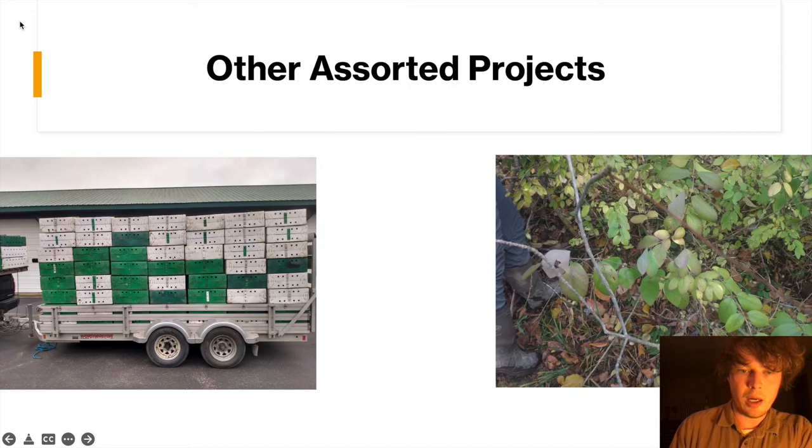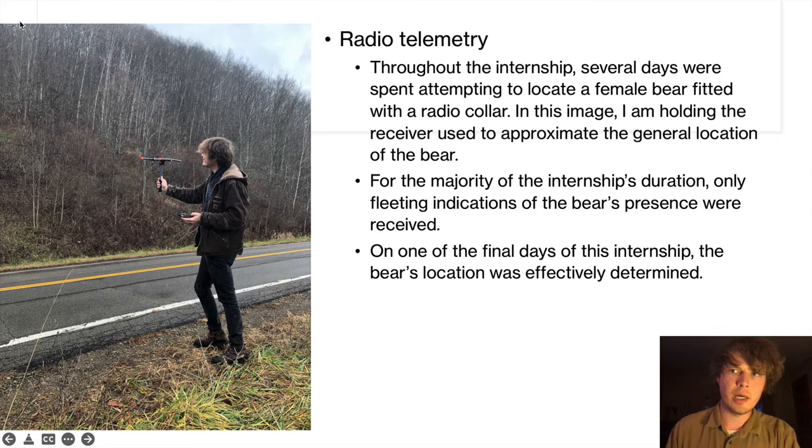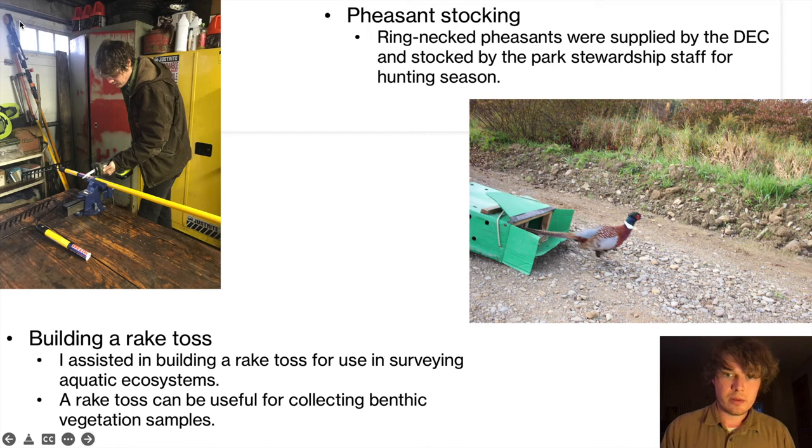A few of the other projects we worked on were radio telemetry — we were tracking a bear named A21 throughout the park. Throughout my internship we did not have very much luck identifying her, and we were afraid that she had crossed the Pennsylvania border and gotten poached. But ultimately in the last few weeks of my time at Allegheny we did end up locating her, and that was a very fascinating experience using the radio antenna to track the bear. We also stocked pheasants, which were supplied by the DEC, and we built a rake toss, which can be useful for collecting vegetation from different bodies of water.